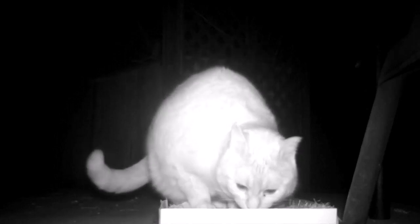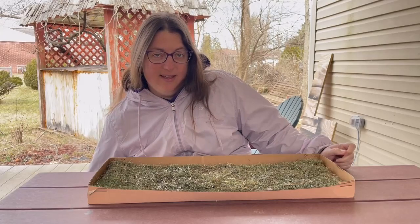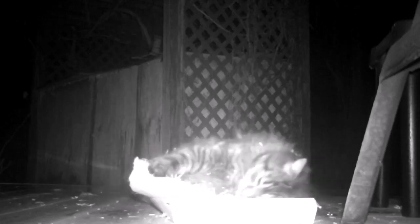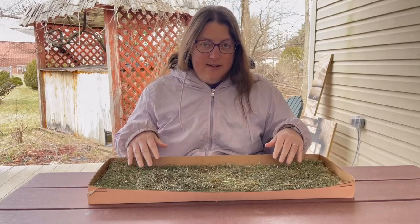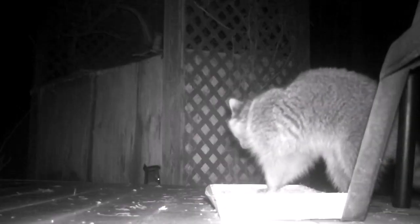During the night we had the trail camera set up and a random cat that maybe stops by occasionally was all over this thing, probably because of the catnip. And then there were raccoons that were checking out the kitty lawn — maybe they were attracted to the catnip or maybe because it was something different.